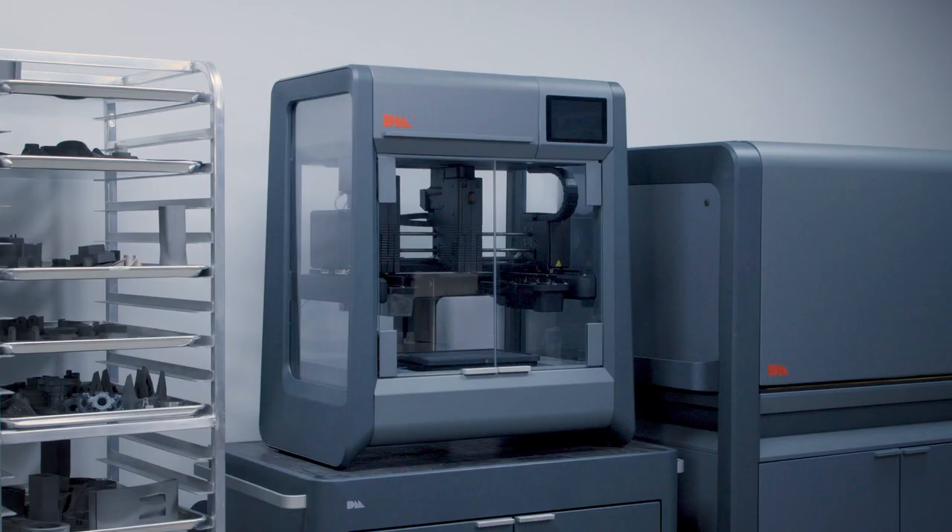Hi, I'm Sonia Patel and today I'm going to be talking about some applications from the Desktop Metal Studio System.